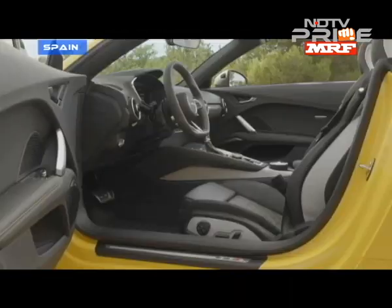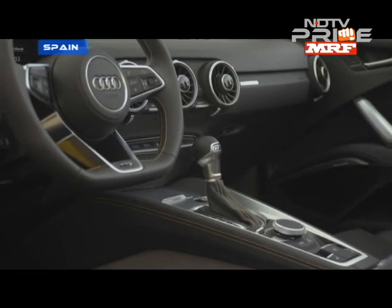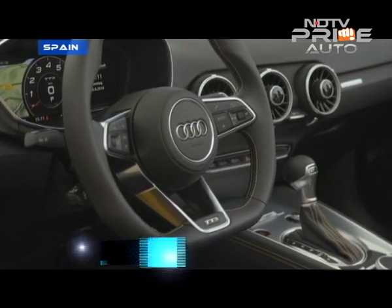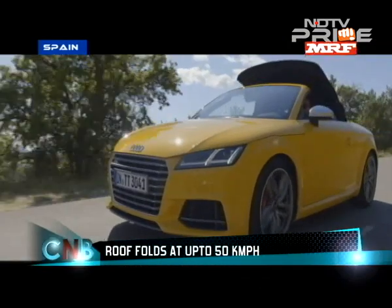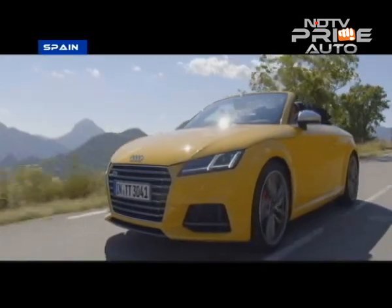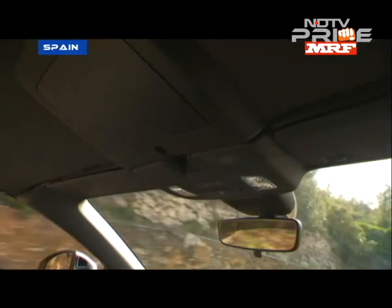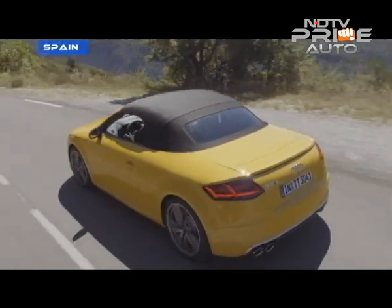The interiors are typical Audi territory — great materials and a good infotainment system that can take your external storage devices, including SD cards. The thrill, though, is really in letting the wind sing by keeping the top down. The roof retracts at speeds up to 50 kilometers per hour. With the roof up, the cabin is remarkably quiet, almost like a coupe.